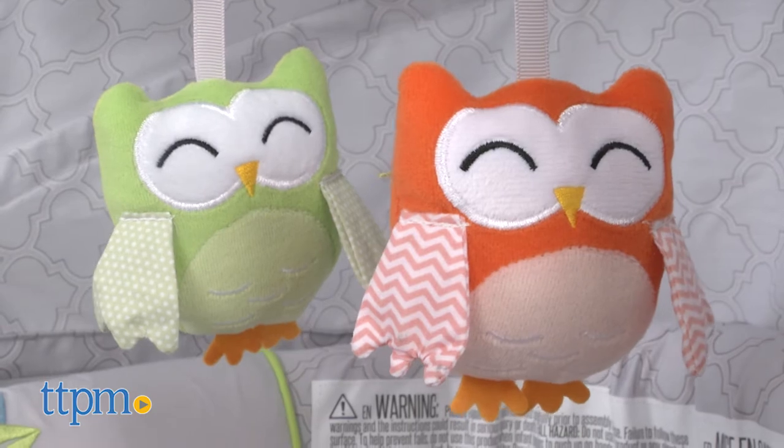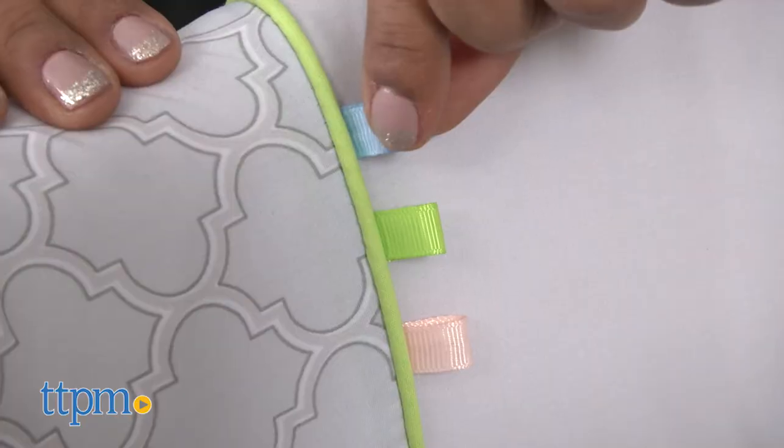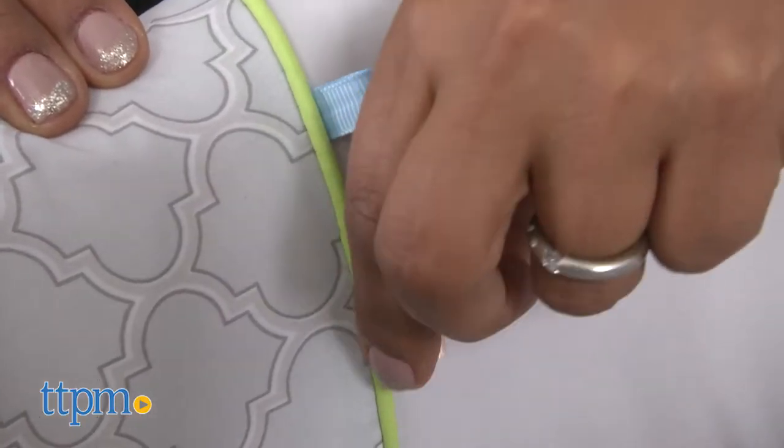Two soft toys that rattle, crinkly wings, textured surfaces and ribbons are all included for baby to play with.